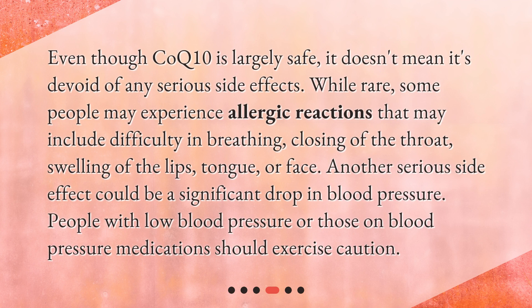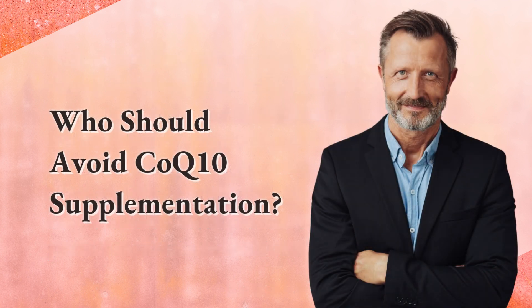Serious side effects of CoQ10 supplementation. Even though CoQ10 is largely safe, it doesn't mean it's devoid of any serious side effects. While rare, some people may experience allergic reactions that may include difficulty breathing, closing of the throat, or swelling of the lips, tongue, or face. Another serious side effect could be a significant drop in blood pressure — people with low blood pressure or those on blood pressure medications should exercise caution.